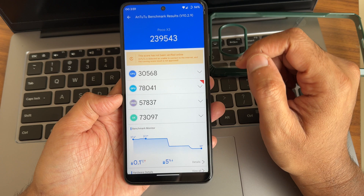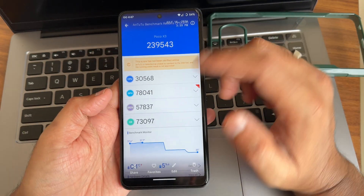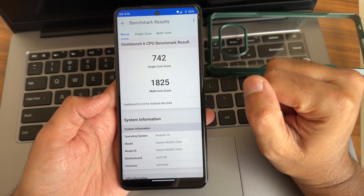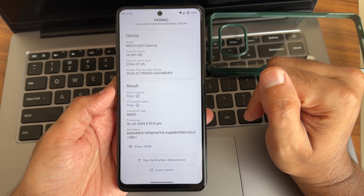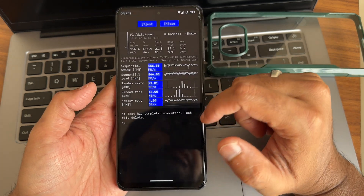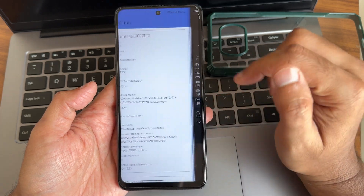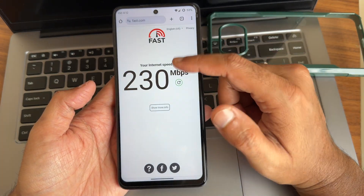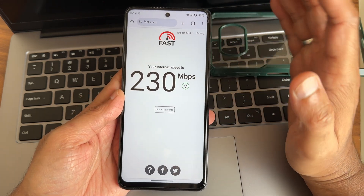In Geekbench, after installing Project Infinity X ROM, the single-core score is around 752 and multi-core is around 1825. CTS profile match and basic integrity are both passing — devices are certified. DRM information and level 1 certification are also confirmed. On WiFi, I am getting around 230 Mbps on my Intel fiber connection with a 200 Mbps plan.